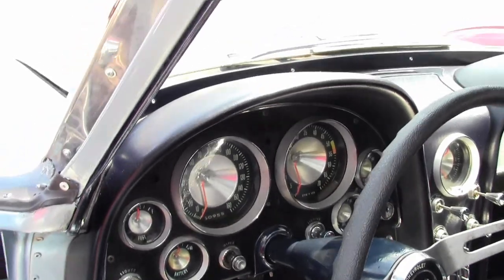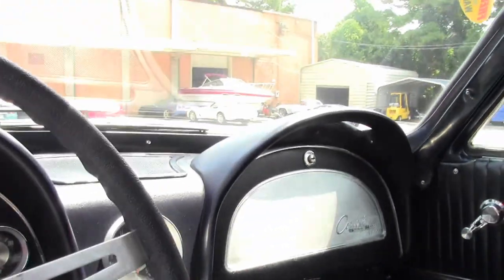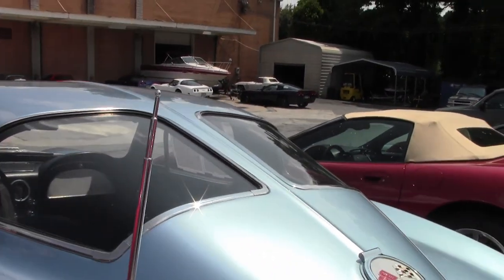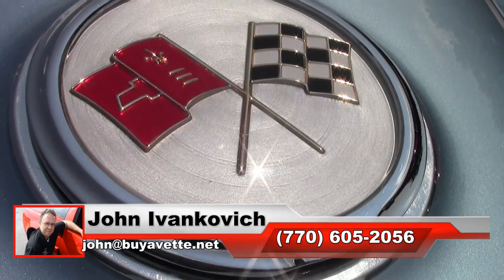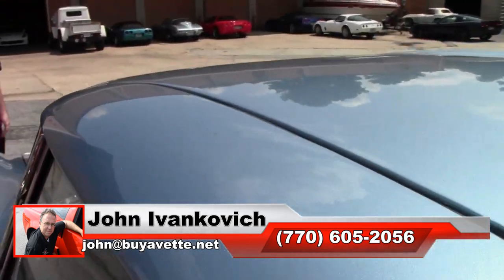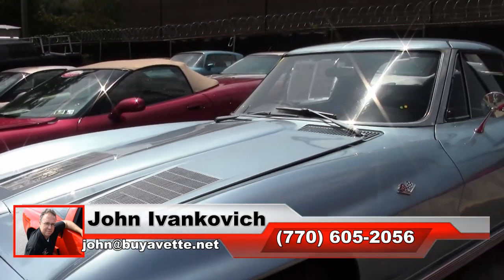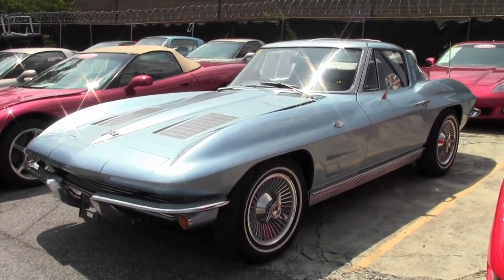We are going to do a more in-depth look underneath at a later date. If you have any questions about this car in particular, you can direct them to John at buyavet.net. Very clean and well taken care of — and as we shut the door, how nice and clean it is. Our split windows don't seem to last very long, folks. Give me a holler at 770-605-2056 or john@buyavet.net if I can assist you with this or any of the hundreds of Corvettes we carry in stock. We'll see you all out on the road.